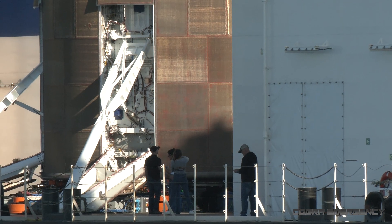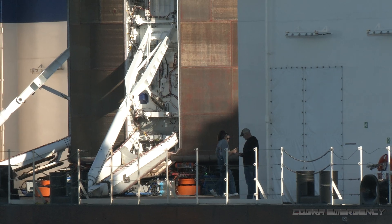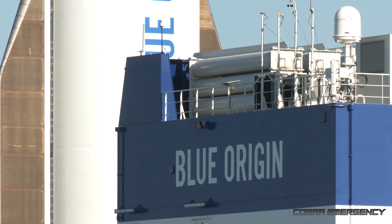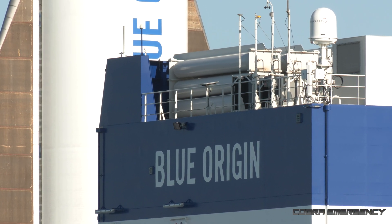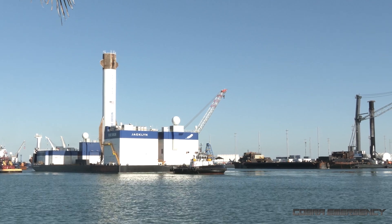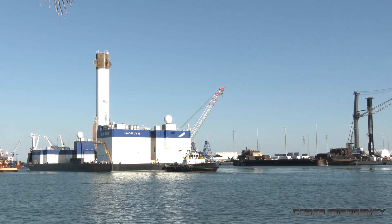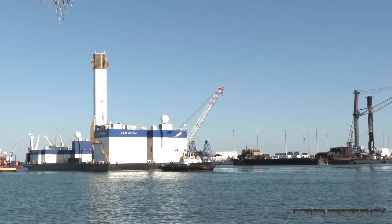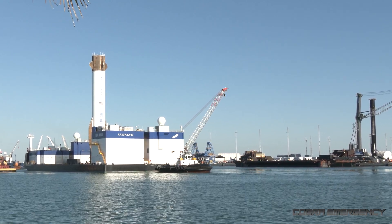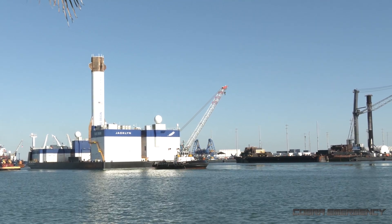We've also got Jeff Bezos down there watching over the operation. It's very appropriate — you've got the Blue Origin landing platform Jacqueline passing SpaceX's drone ship. There you can see one of those Falcon 9 boosters on the right, with the New Glenn booster on the left. These are the first two companies to have successfully landed the first stage of an orbital rocket on a drone ship.